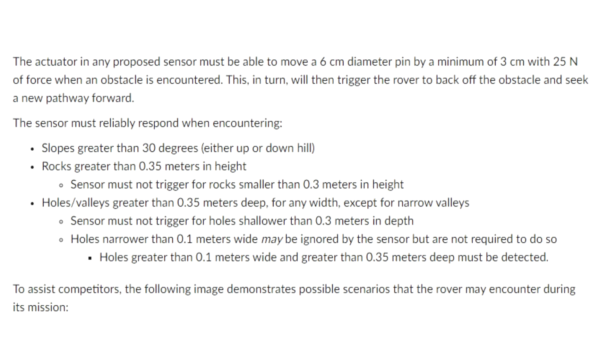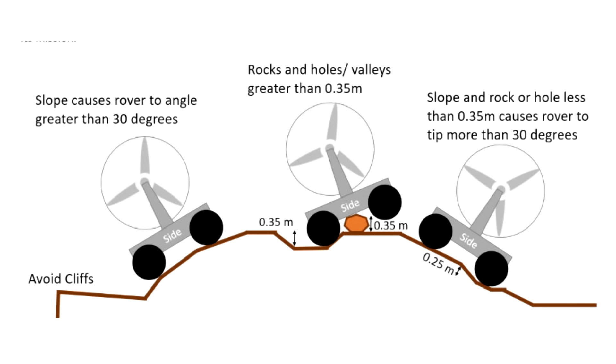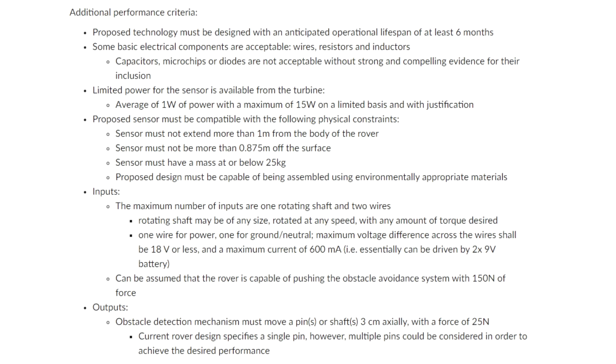The challenge specifies that the sensor should be able to push a pin with a force of about 25 Newtons, or about five pounds, when an obstacle is encountered, and that causes the drive system to start backing off. What are the problems? Cliffs, any slopes greater than 30 degrees going up, down, or sideways, any rocks or holes bigger than 0.35 meters — about one foot — and moreover, a combination of these which would lead the rover to exceed the 30 degree angle limitation. And it has to do all this in the most low-tech way possible.